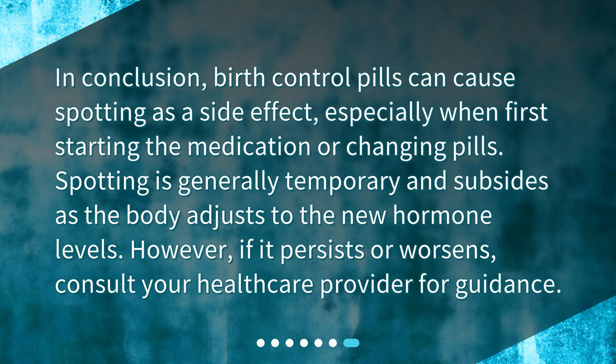In conclusion, birth control pills can cause spotting as a side effect, especially when first starting the medication or changing pills. Spotting is generally temporary and subsides as the body adjusts to the new hormone levels. However, if it persists or worsens, consult your health care provider for guidance.